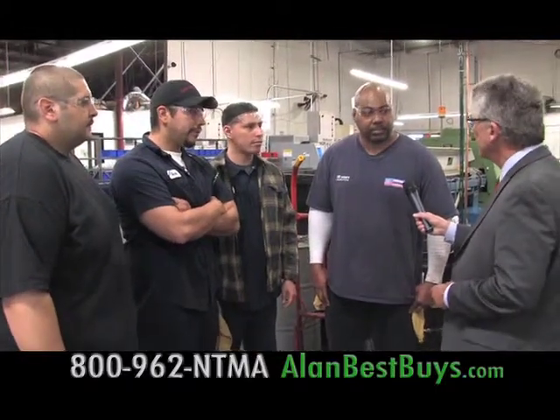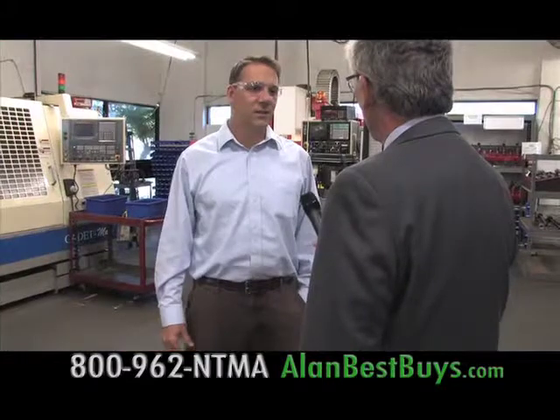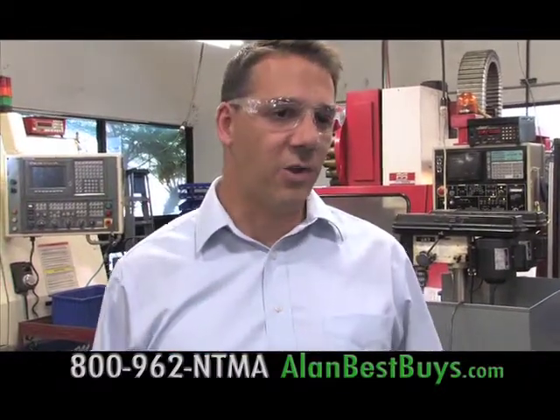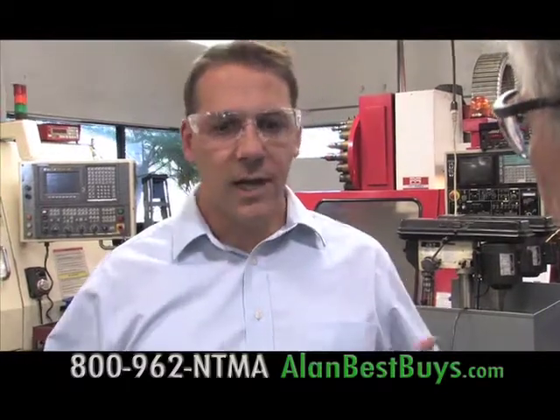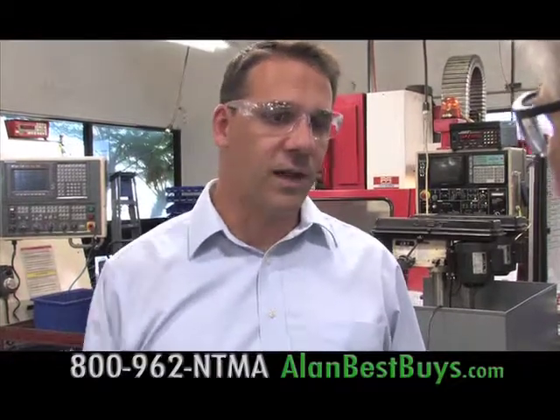NTMA gave me everything I needed to know to get into a machine shop. It taught me all the necessary skills in running conventional and CNC operations. As long as you've got your basics and you want to move forward, you learn a machine shop and you can go anywhere. As soon as I graduated, I got hired here — they saw my skill set from NTMA and I've been moving up ever since. NTMA has worked out real well for us. One of the things we've struggled with is finding talented people to bring into our organization. As the manufacturing base gets older, NTMA offers an opportunity for younger people to come in and learn the operations.